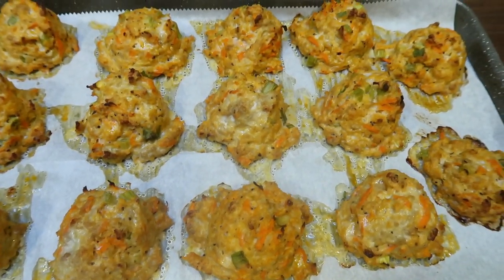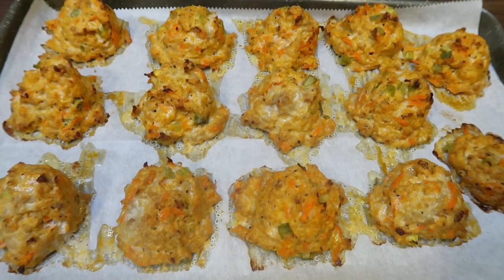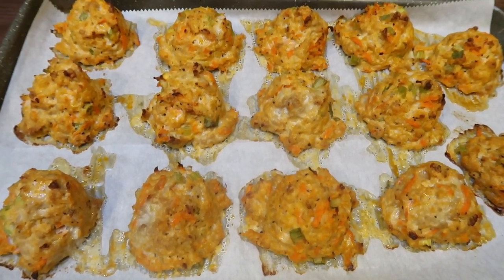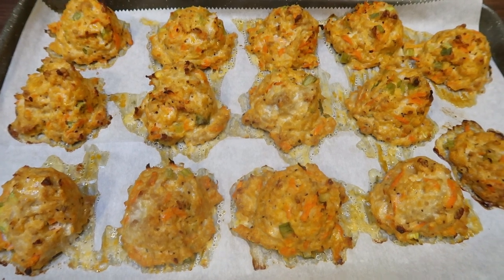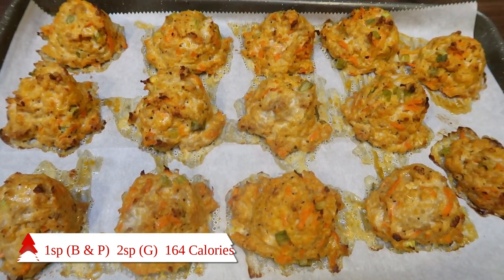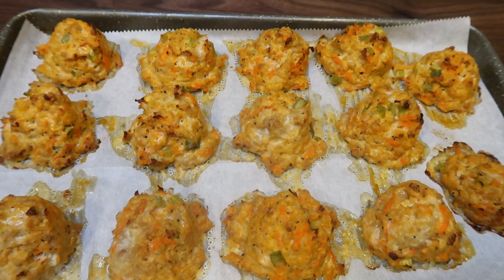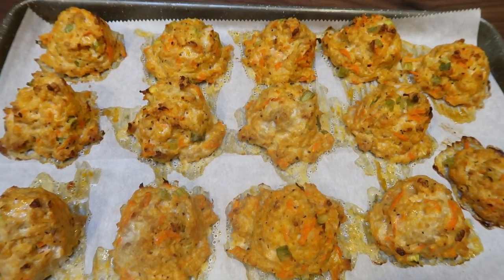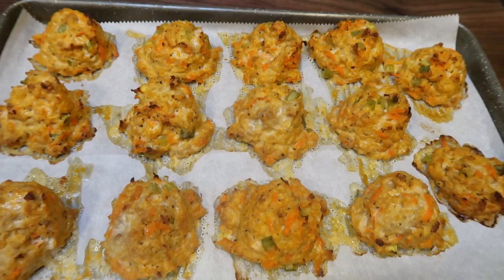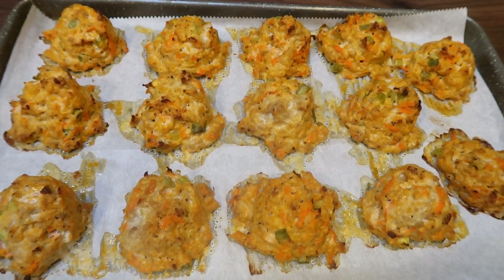I ended up being one meatball short to have three meatballs for five servings — not a big deal. I'll just make this into five servings and slice one of my large meatballs in half to make it even. I'm going to pop this all in one big container for storage. On the blue plan and the purple plan this is only one point per serving — basically almost three full meatballs for only one smart point. It is two points on the green plan. This entire sheet pan makes five servings, 164 calories per serving and about 20 grams of protein.